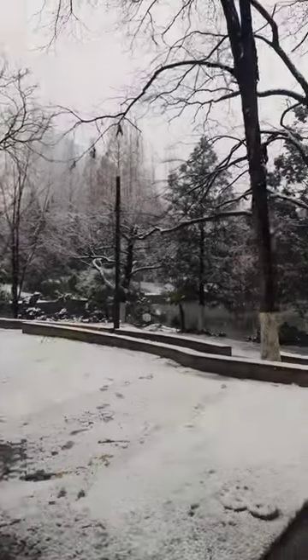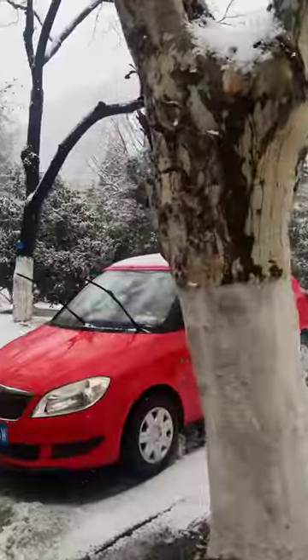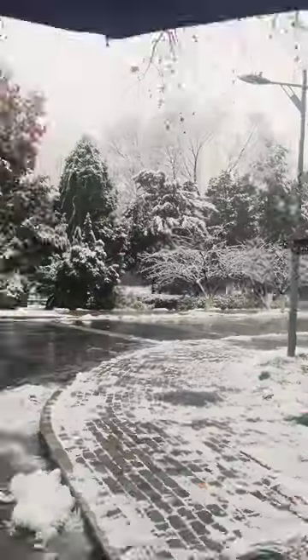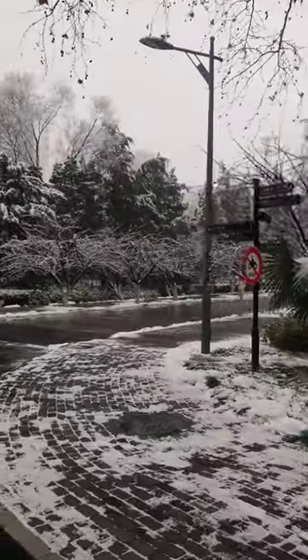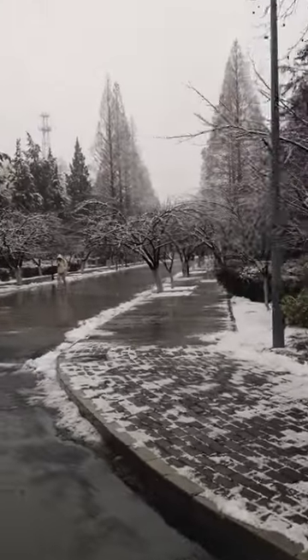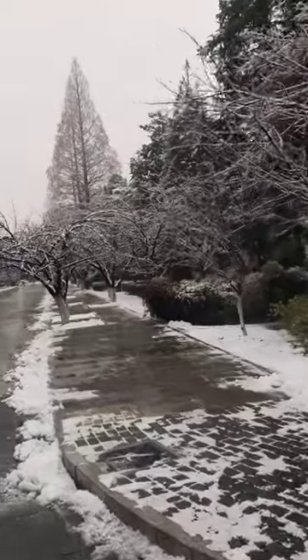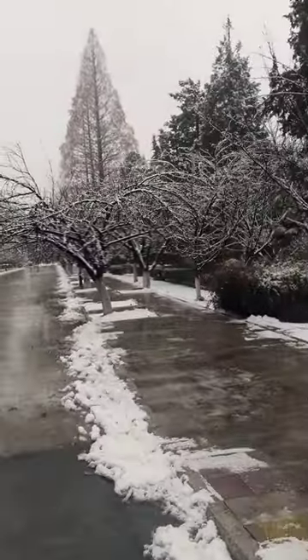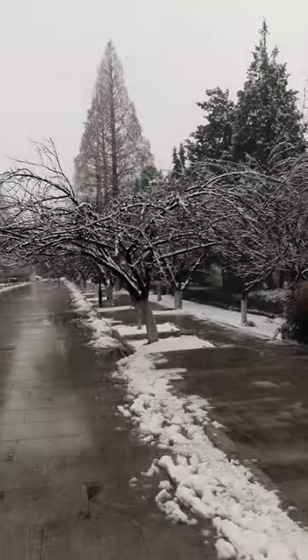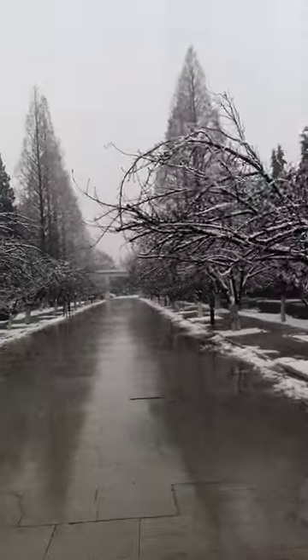By the lake there is a layer of ice. This is I think the most famous spot of USTC, where the cherry blossom trees are. In spring season the cherry blossoms bloom here — they blossomed this year.